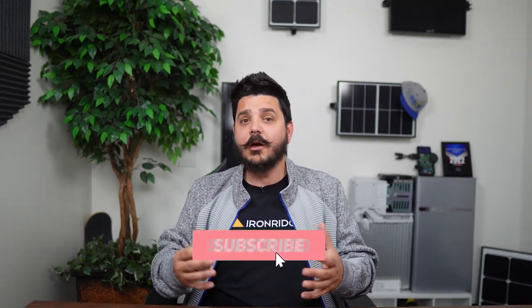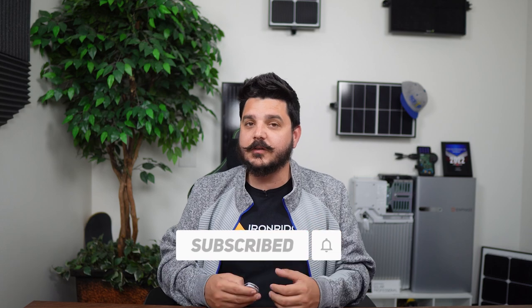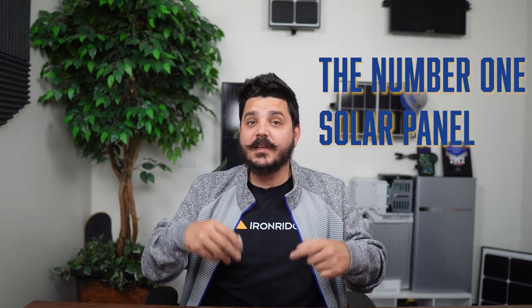I'll be doing another video on inverters and which manufacturer we consider to be the best based on a variety of factors — specifically their failure rates that we're seeing and the customer support they're providing us to replace their failed equipment. You're not going to want to miss that video, so be sure to subscribe to the channel. Now with that out of the way, let's talk about the number one sold panel this year for us in 2022.